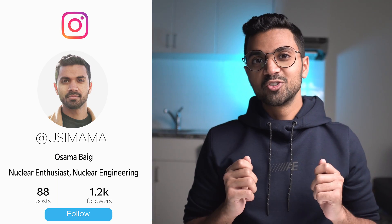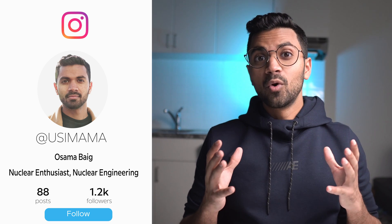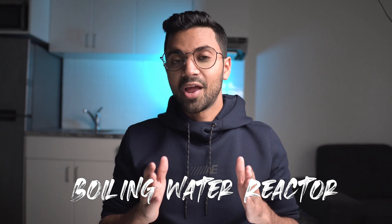Hey friends, my name is Osama. If you're new to my channel, it's all about nuclear science and technology, and specifically this video is part of a series where I go through every single Generation 2 nuclear reactor design. In this video, I'll be focusing on the Boiling Water Reactor, or in short, the BWR.